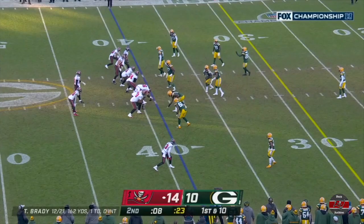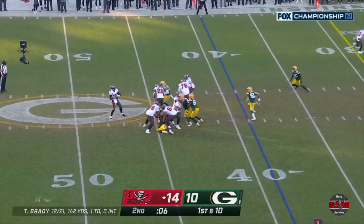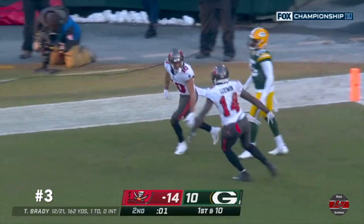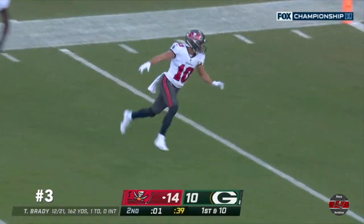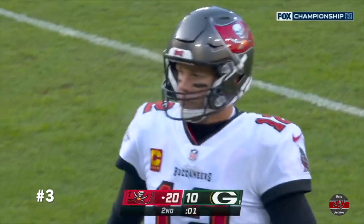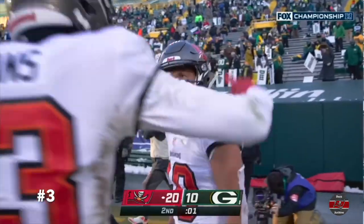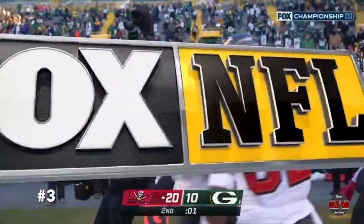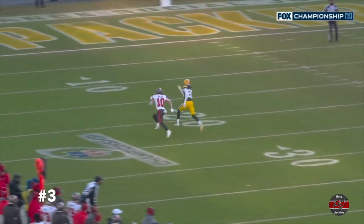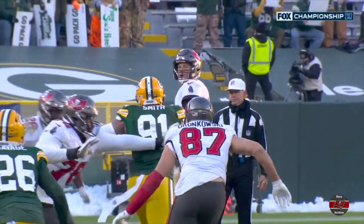It would be a 57-yard try from this spot if they pick up no more yardage. Brady goes for the deep shot. He's got a touchdown. Scotty Miller. Oh, my gosh. Scotty Miller got behind the defense and for 39 yards gets the touchdown. What a half. Oh, by Tom Brady. You just cannot allow Scotty Miller with eight seconds on the clock to give up the big play.